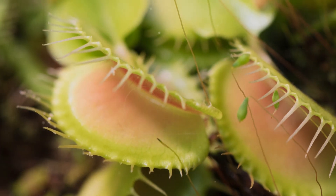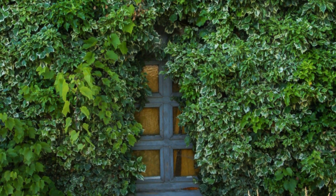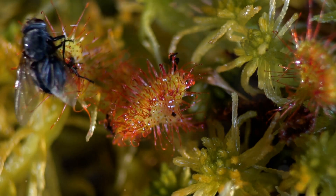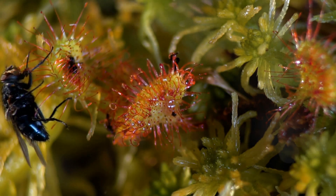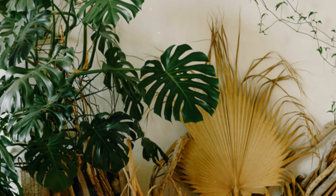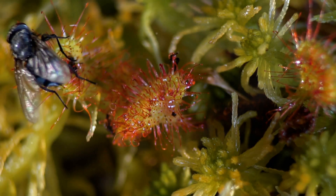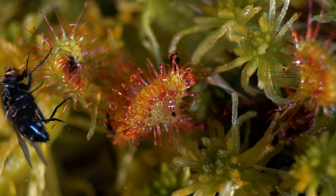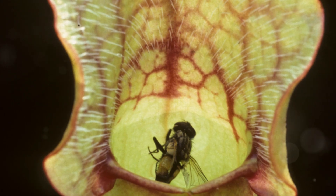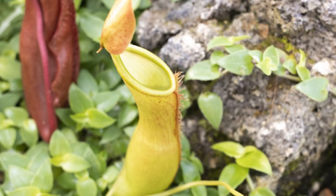In the intricate world of carnivorous plants, lobster pot traps stand out as a testament to nature's ingenuity. These intricate traps, found in corkscrew plants, Genlisea, and some pitcher plant species, employ a devious one-way system to ensnare their prey. The traps consist of a series of inward-pointing hairs or bristles that guide unsuspecting prey towards the plant's digestive organs while preventing escape. Corkscrew plants, native to nutrient-poor regions of Africa and South America, have modified underground leaves that resemble a lobster pot's design. Once microscopic creatures enter the trap, they are funneled towards a digestive chamber where enzymes break down their bodies. Some pitcher plant species, like the parrot pitcher plant, Sarracenia psittacina, also employ a lobster pot mechanism, with a narrow opening and inward-pointing hairs preventing escape.